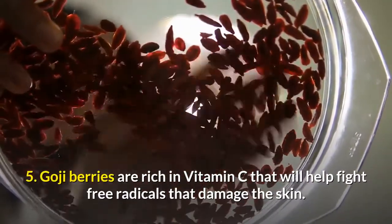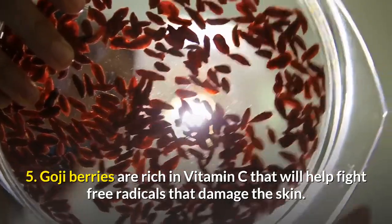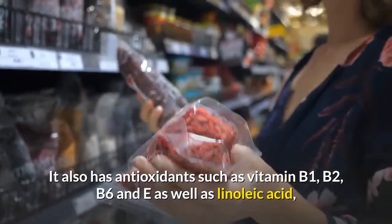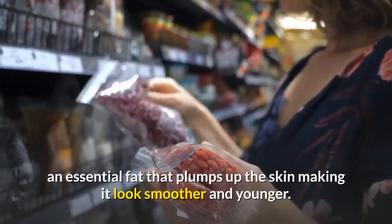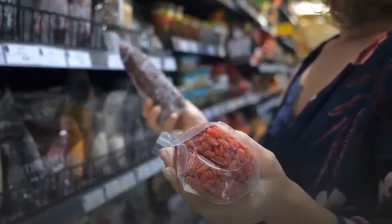5. Goji berries are rich in vitamin C, which helps fight free radicals that damage the skin. Believe it or not, they contain 500 times more vitamin C per ounce than what you get from oranges. They also have antioxidants such as vitamin B1, B2, B6, and E, as well as linoleic acid — an essential fat that plumps up the skin, making it look smoother and younger.